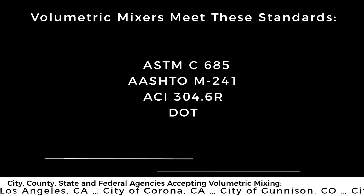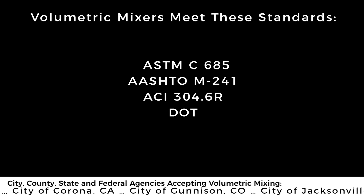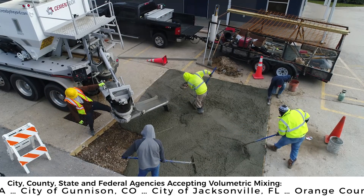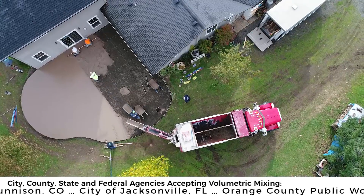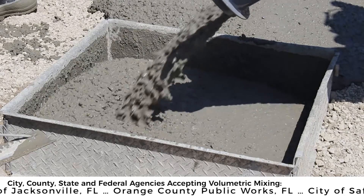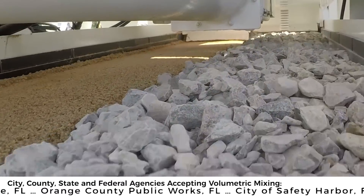Volumetric mixers meet all of these standards, plus the DOT. But unlike Ready-Mix mixers, they produce the concrete as needed on site. You can think of them as a mobile batch plant. This is a fresher and more accurate alternative to making the concrete at a batch plant, only to then drive the pre-mixed concrete to another location, possibly leading to a less accurate mix. A volumetric mixer allows for precise control of the amount of water in any mixture.